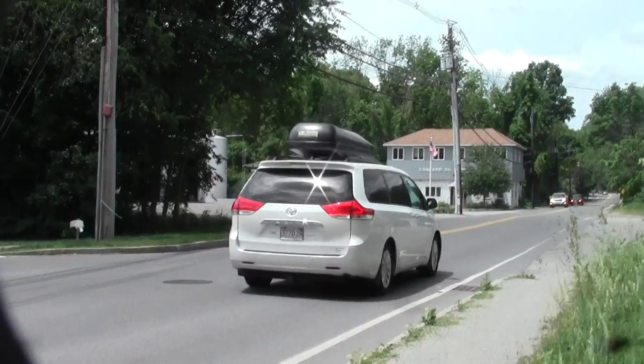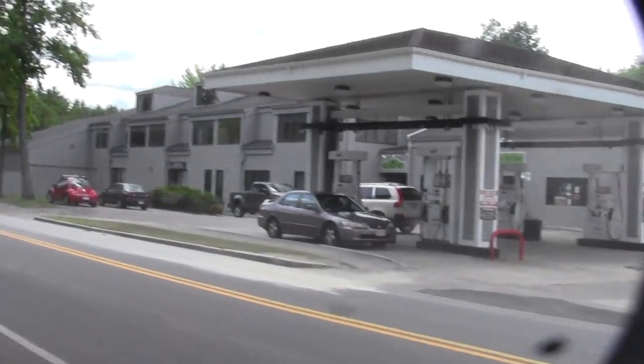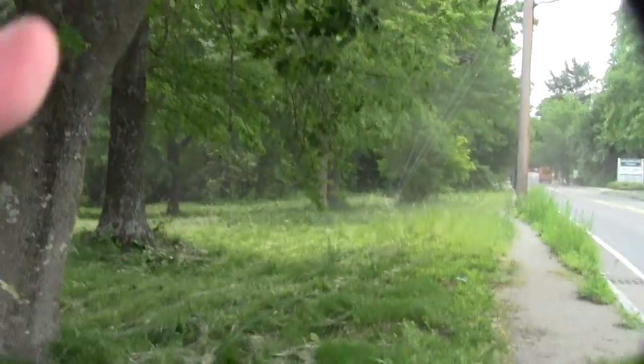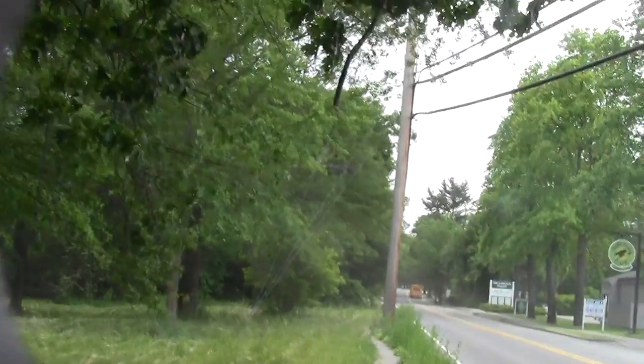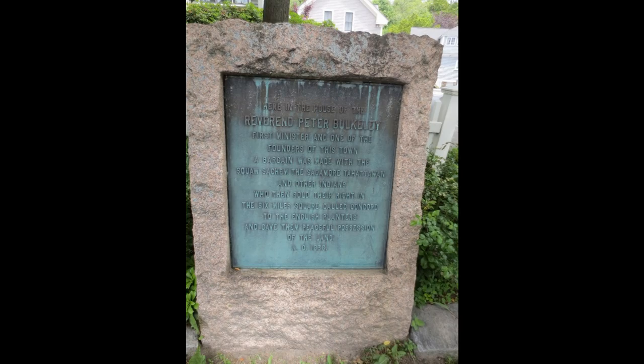And here we are rejoining civilization — or what passes for it — complete with weird dust. This is Lowell Road, and we're about to go into downtown Concord Center, which is a great opportunity.